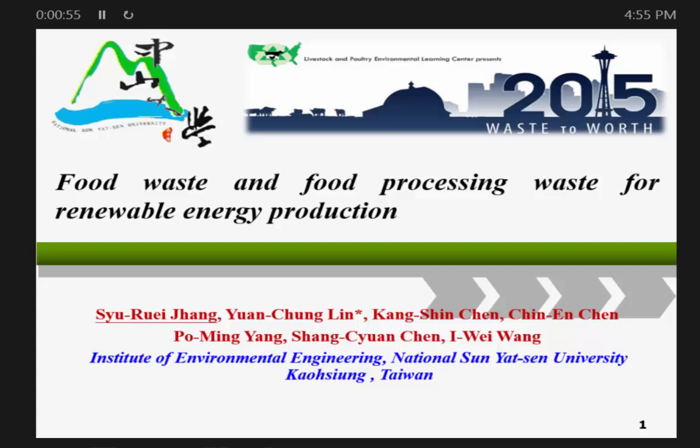My title is 'Food Waste and Food Processing Waste for Renewable Energy Production.' My name is Shui Zhang. My advisor is Professor Yuan Chong-Ling. We are from the Institute of Environmental Engineering, National Tsing Hua University, Kaohsiung, Taiwan.